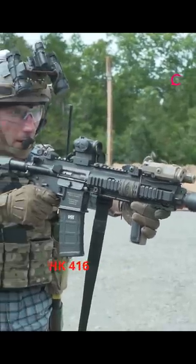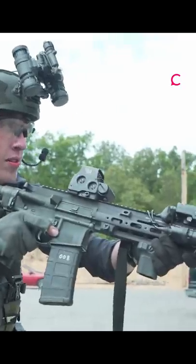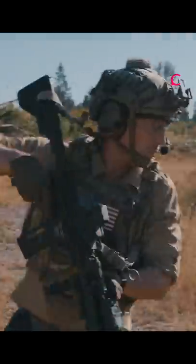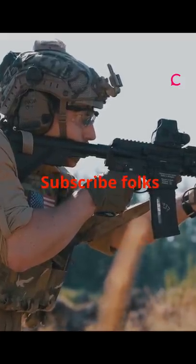The HK416. It's the Marine Standard Rifle, used to kill Osama bin Laden. It looks similar to the M16 and M4. It's chambered in 5.56x45mm and its barrel is free-floating. Subscribe!